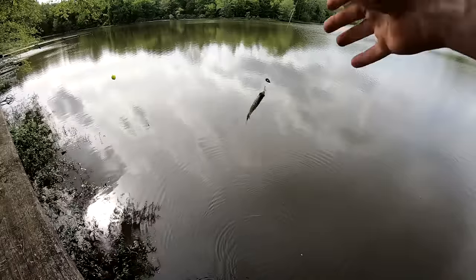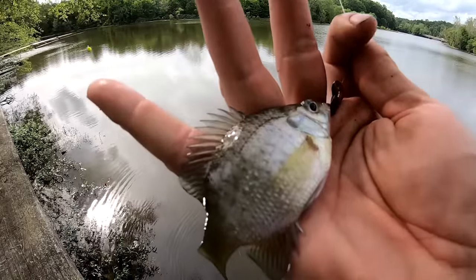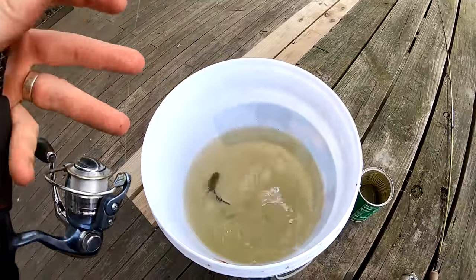First spot, first cast — that's a sunfish! A little baby bluegill. That's species number one. I forgot to bring my live well so into the bucket he goes. Those bluegill will jump straight out of a five gallon bucket, so I'll be careful.